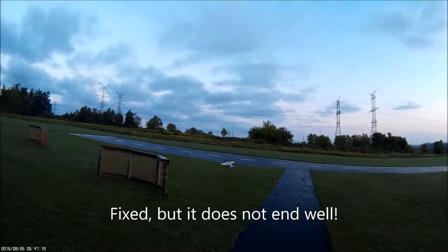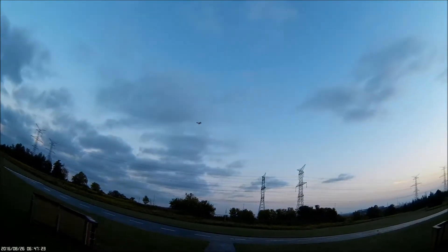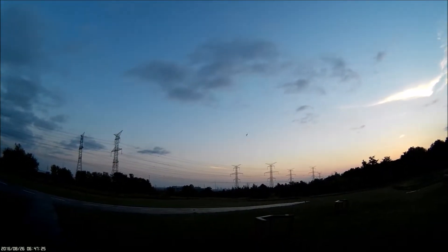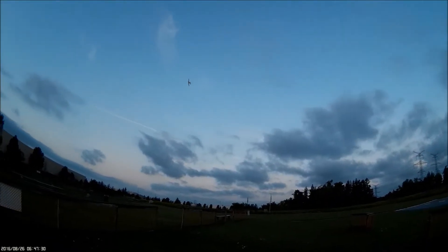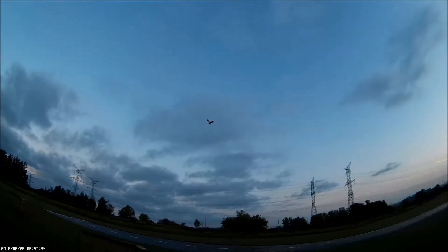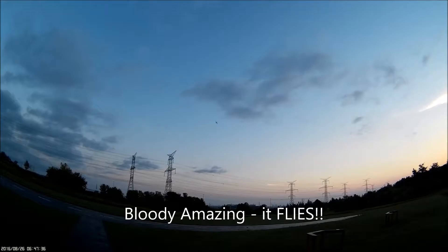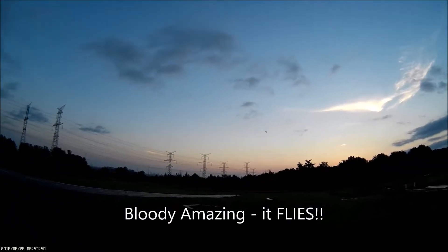Well, that was interesting. That aileron — well, isn't that interesting. Did that let go on the crash or did that let go in the air? I think it let go in the air. I'm going to try and fix that. Once more.